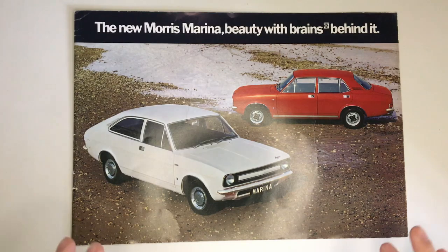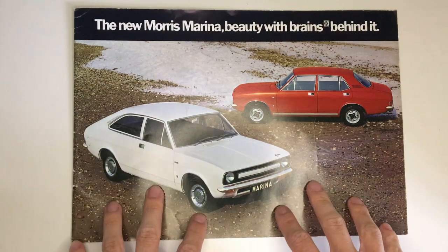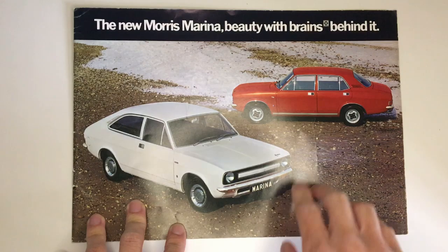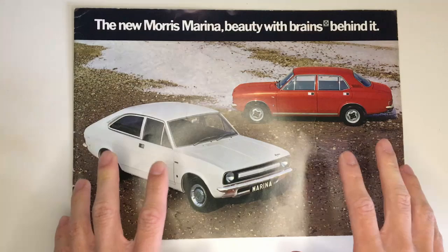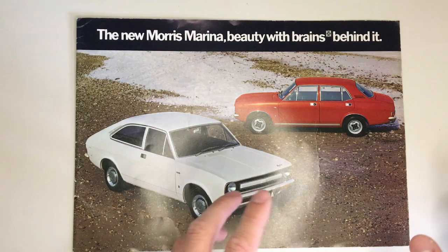Brains? Well, I think it depends on who you ask. The Marina was always designed to be a simple car — no front-wheel drive or clever suspension here. This was British Leyland returning to the simplicity that Ford did so well. The Austin brand would be for more adventurously engineered cars such as the Allegro, while the Morris brand was taking a retrograde step to conservative engineering to compete more directly with the Ford Cortina. You can see the little British Leyland badge up here, because this was the first BL car. The Maxi was a BMC design, so this was really the first, and most of the literature for the Marina promoted BL the company as well as Marina the car.